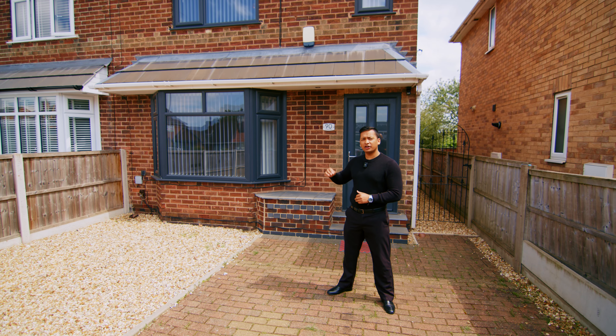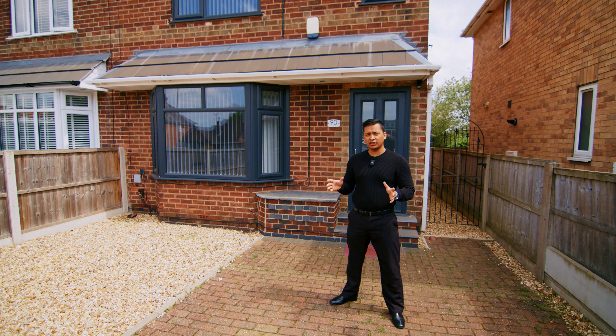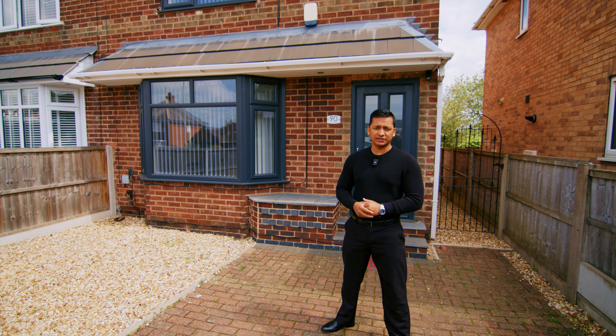I'm in the Nottingham area. I'm going to show you a new house for a client. Let me go inside and I'll show you inside the house.